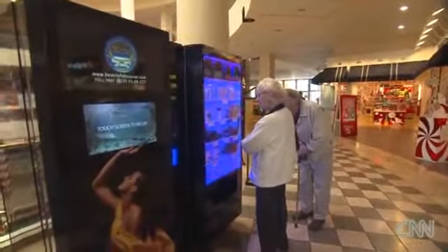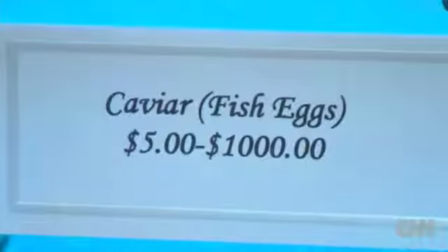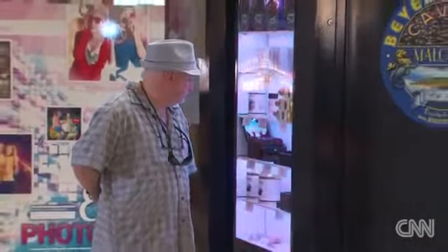Seems like you can buy anything out of a machine anymore. Not just any caviar — there's the garden variety $12 type to the $500 an ounce beluga. Tightly frozen in a custom-built machine from Spain, $50,000 worth of rare merchandise inside three vending machines in Southern California, making their debut just in time for the holiday shopping season.